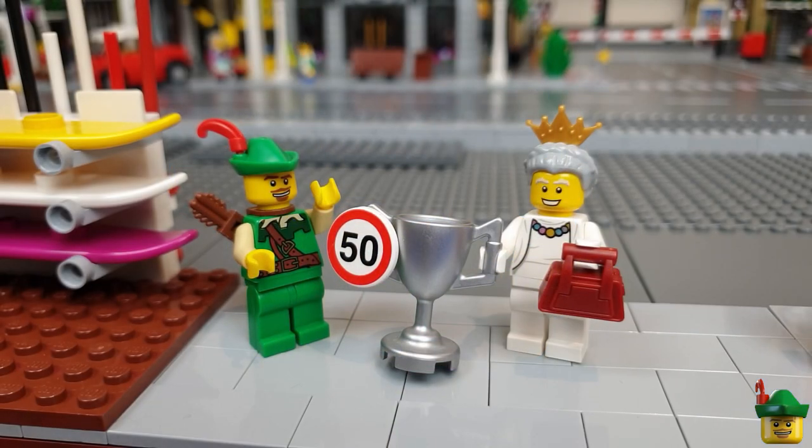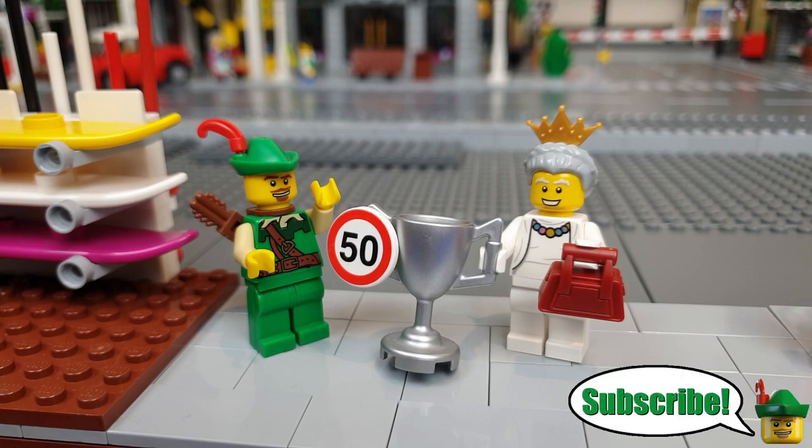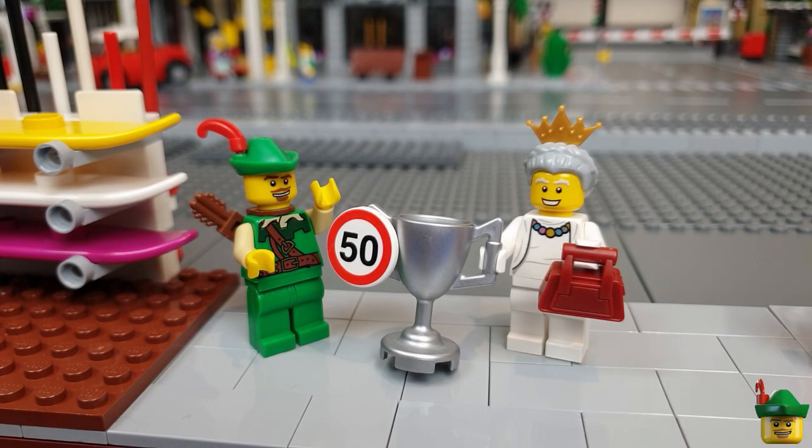Hello YouTube! Welcome to the 50th video of Robin Hood Bricks. I'm very happy to say that the Queen is in Brick Nottingham to open the Brick Nottingham Marina today and to present this award to Robin Hood Bricks. I hope you enjoyed the theme song — I'm going to use that as my channel trailer from now on. Tell me what you thought, I'll be really interested.